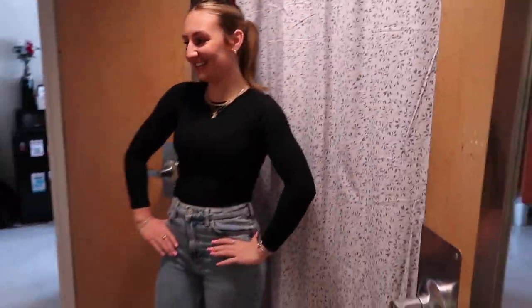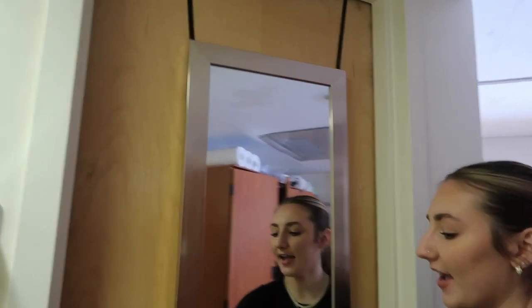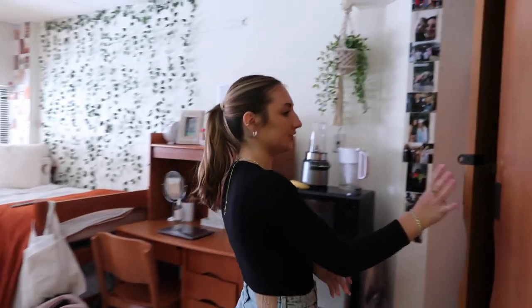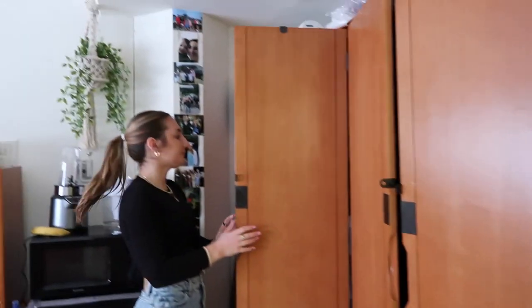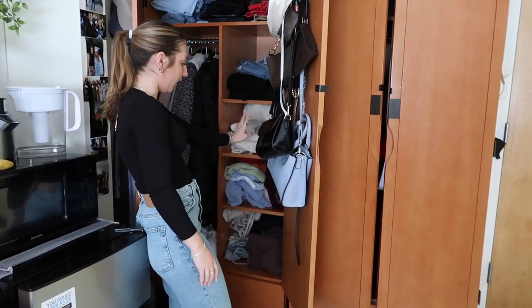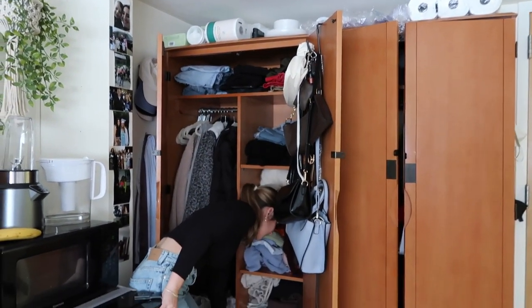All of our suitemates share that bathroom, and that's their room obviously. I got this mirror right here from Target — it just hangs on the door, great for an outfit-of-the-day check. Then over here is Isabella's storage and this is mine. On the inside I have all my jackets and sweaters hung up.